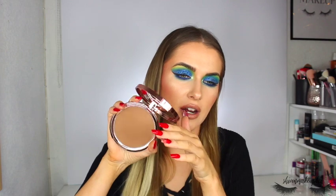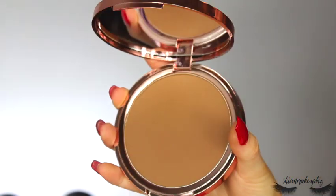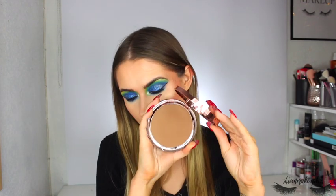I picked up the Splendor Ultra Matte Bronzer in shade Light. It has a Charlotte Tilbury-style stripe design on top and it's massive — it covers my whole hand. It is super cool-toned, so as a teaser: it's not my favorite product as a bronzer, but I think it could actually work really well as a contour shade. I'll look for a warmer shade for bronzing.